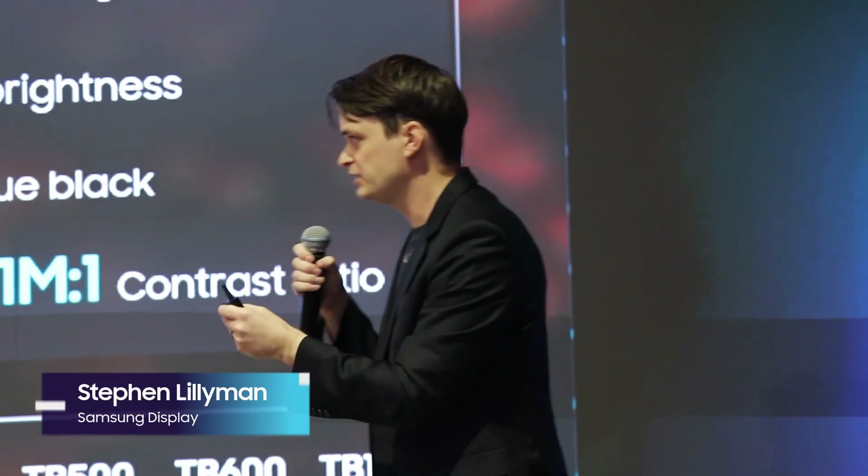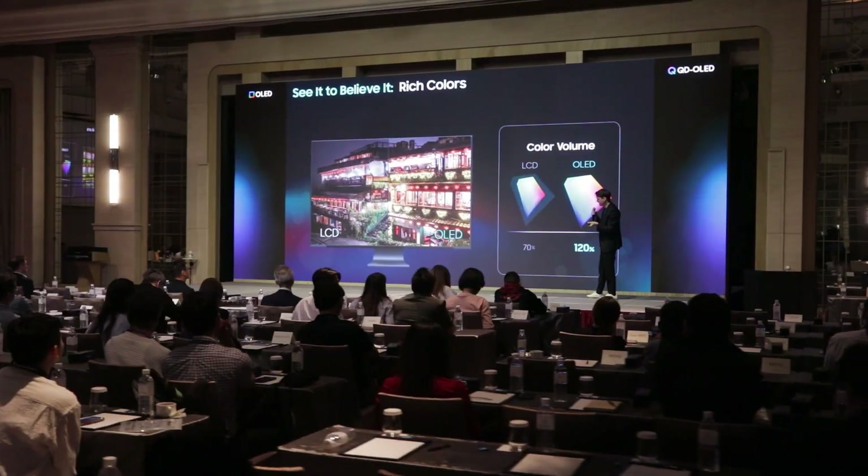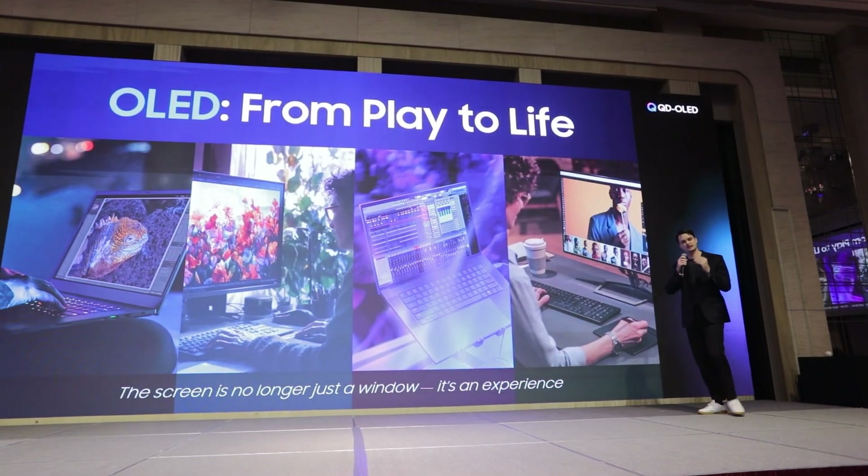I see young suits spending near a year. With an LCD, you'll get something called blooming — when there's a light object that appears on the screen next to darks, you get the light bleeding into the surrounding area.